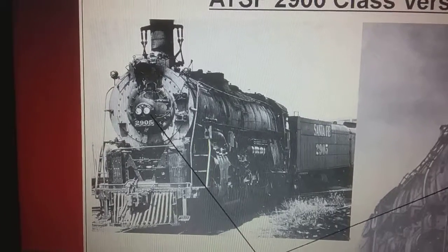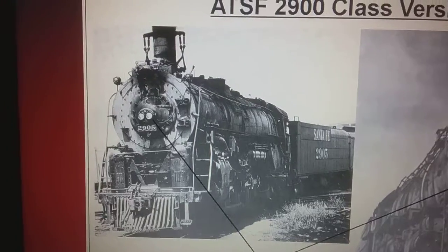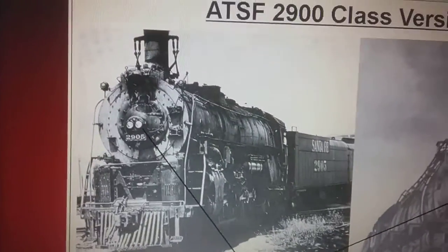Santa Fe 2905 is a 484 class engine built by Baldwin in 1990. It pulled fast freight and passenger trains through the mountains of Virginia and West Virginia until it was 1990.